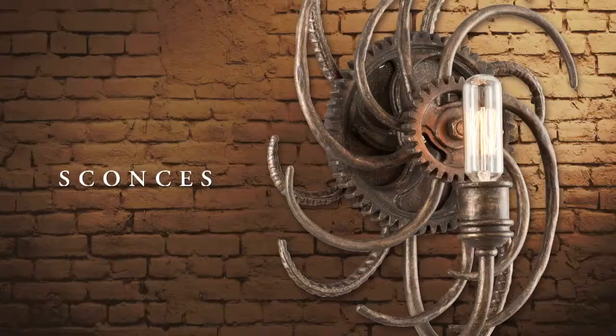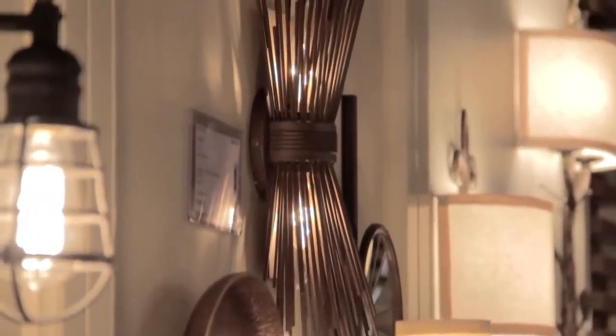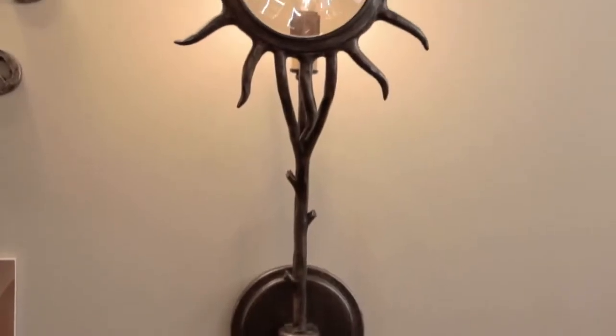I'm Kelly Hollenbach, National Sales Manager of Troy Lighting. Today I am pleased to present to you our Troy Standalone Sconce Collection. As unique and diverse as our hanging fixtures, this collection of sconces is sure to be a great addition to your environment.